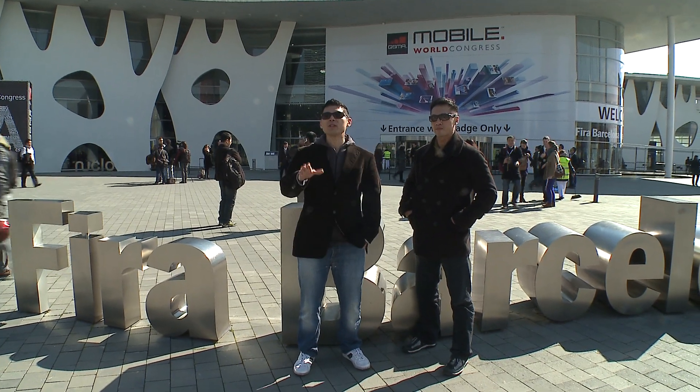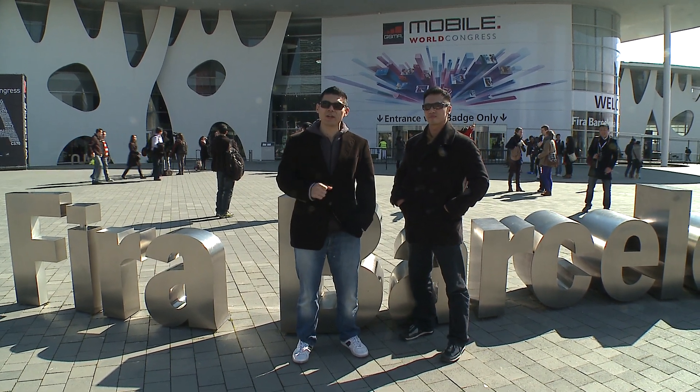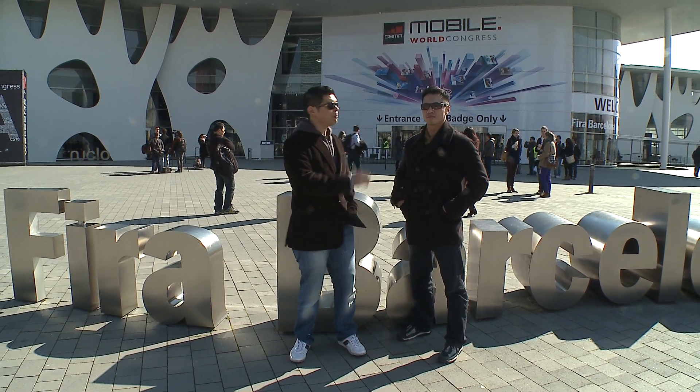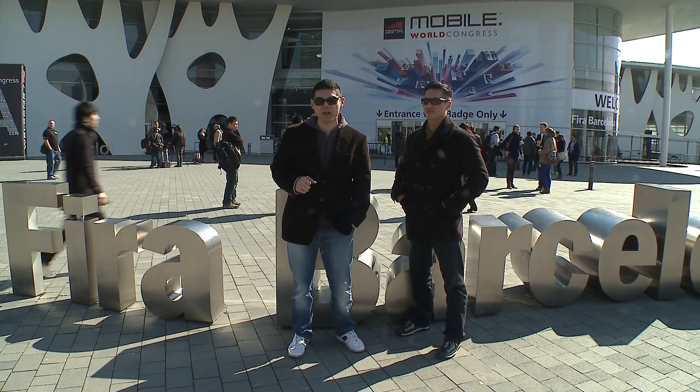Hey guys, it's Will here in Barcelona, Spain for Mobile World Congress. We want to talk to you about Tegra 4i, our first integrated LTE chip, and Phoenix, our Tegra 4i reference phone. I'm here with Mike Hahn — he's the Tegra 4i product manager and he's going to tell us a little bit about the technologies involved.